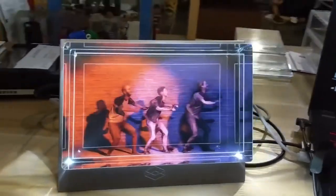This company made a device that allows you to create and animate your own holograms.